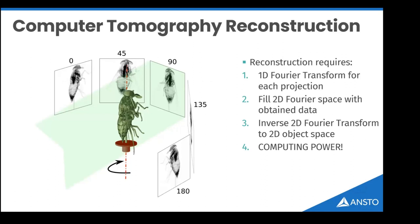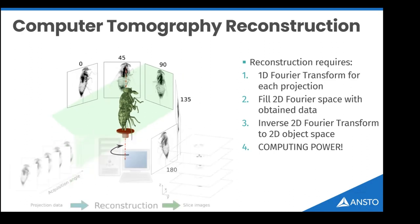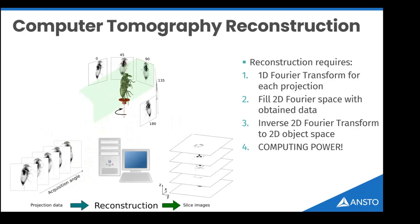It's called computed tomography because heavy computing power is required to convert radiographs into a three-dimensional dataset. That dataset is generated by rotating an object as radiation passes through it — or keeping the object still and moving the beam around it. Either way, you typically need at least 180 or 360 degrees of radiographs relative to the object to compute the eventual two-dimensional slices through your object.